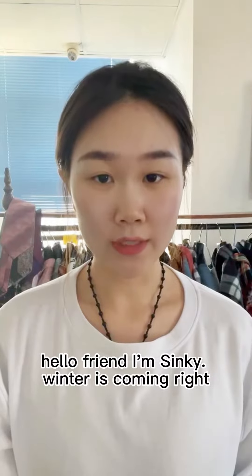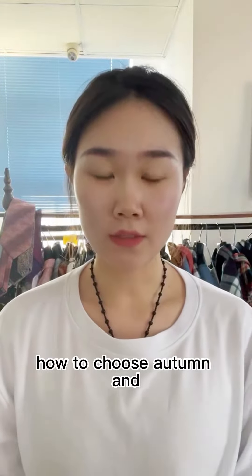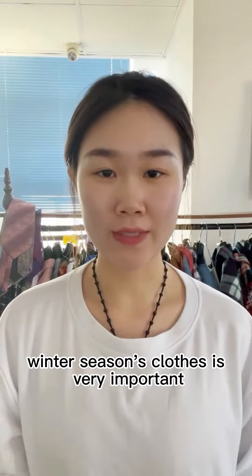Hello friends, I'm Sunke. Winter is coming, right? So the weather is really colder and colder. How to choose autumn and winter season's clothes is very important.